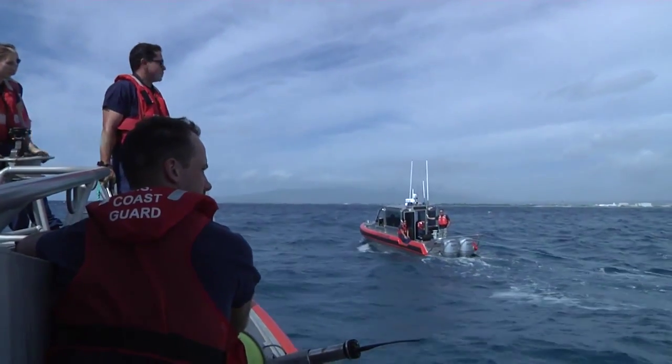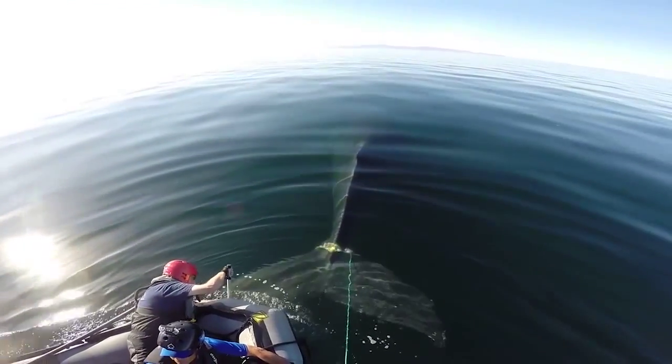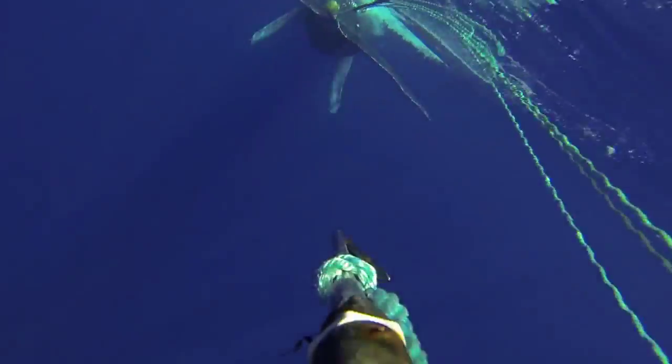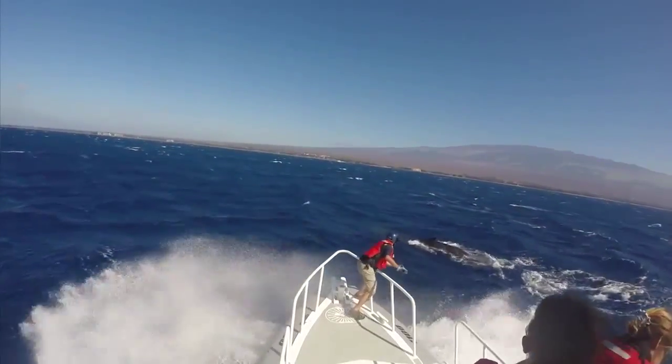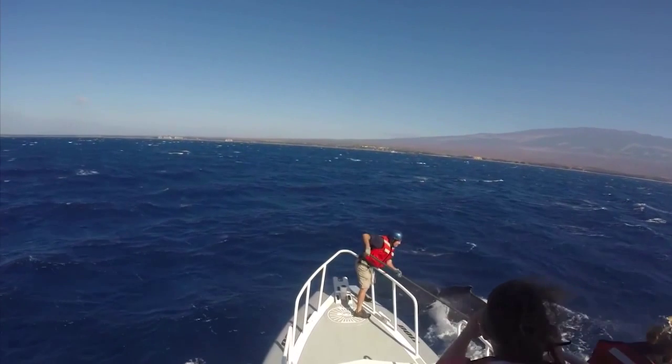To have them come teach us how to do it is an honor. I took away experience first and foremost. Being able to be more comfortable in that situation will be outstanding when I run into this problem. We've had whales drag gear from Alaska, so it's very important to be prepared for this type of operation. When you throw in a 40-ton animal that's 45 feet long, it's unique enough that we need to be prepared and do these exercises working together as a team.